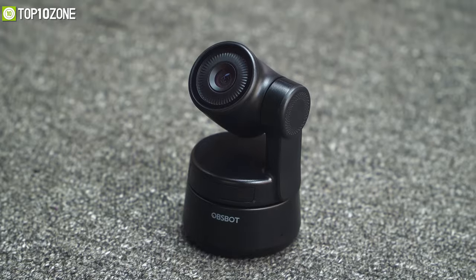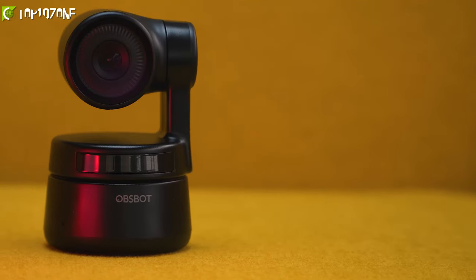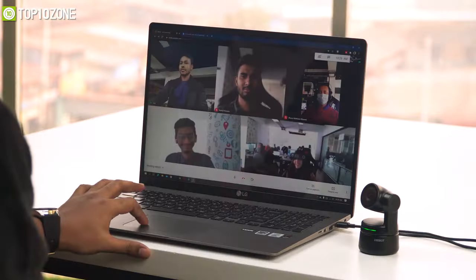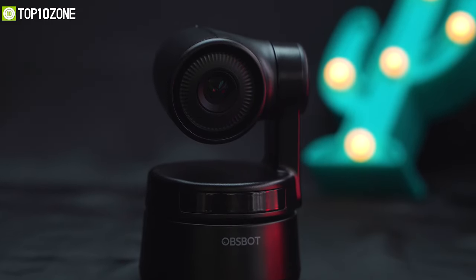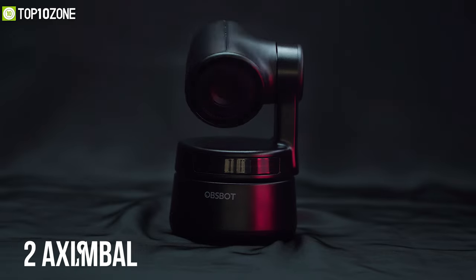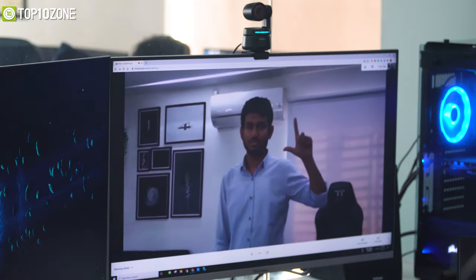Now let's see a unique webcam — the OBSBOT AI camera. This webcam has a wider viewing angle and full HD resolution to give real clarity to your viewers. Its main key features are AI and deep learning techniques which will keep you focused at all times. On top of that, its two-axis gimbal can tilt and pan to cover your entire room, and you can also zoom objects with just your hand gestures.